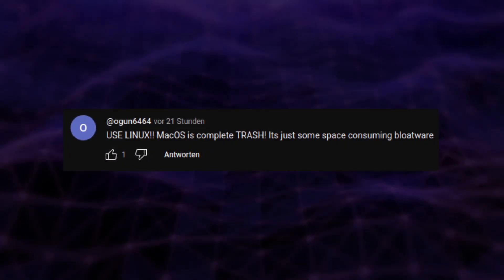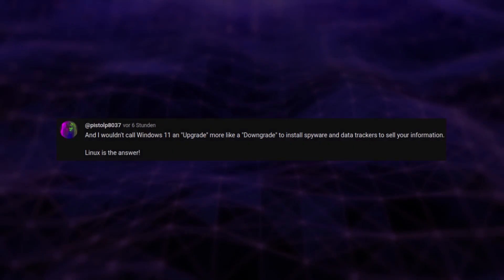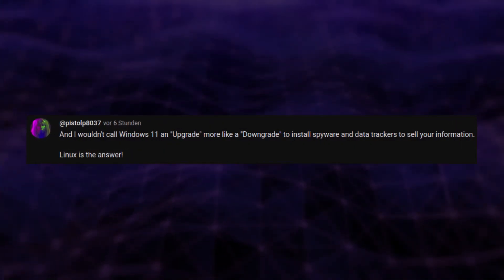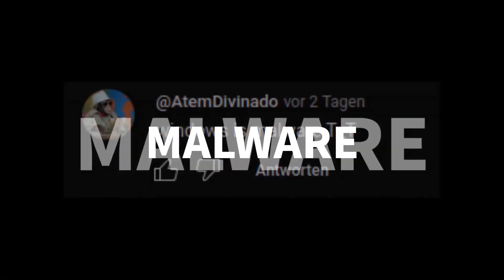Use Linux! macOS is complete trash — it's just some space-consuming bloatware. And I wouldn't call Windows 11 an upgrade, more like a downgrade to install spyware and data trackers to sell your information. Linux is the answer. Windows is malware.